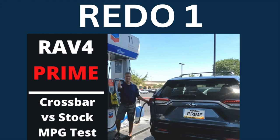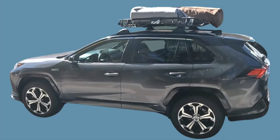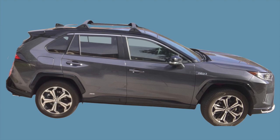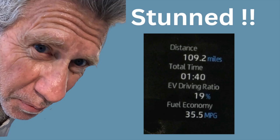In this week's video, I do a redo of my controversial RAV4 Prime gas mileage tests. I take three 110-mile trips: one with a roof rack, one with just the crossbars, and finally a naked Prime. Stick around till the end as the results are stunning.